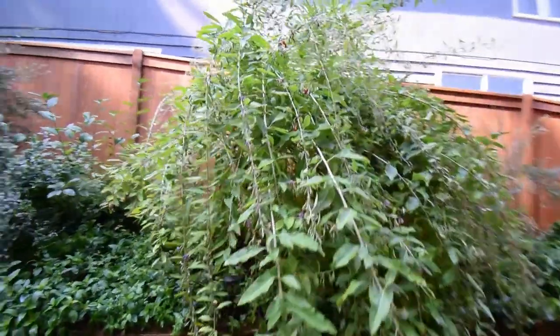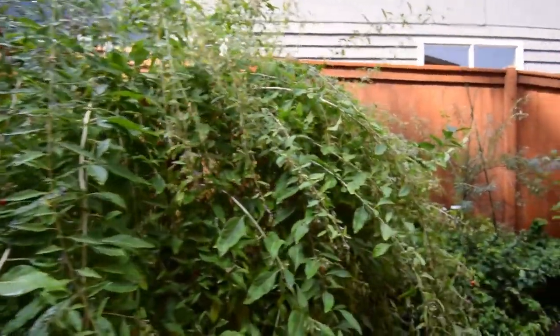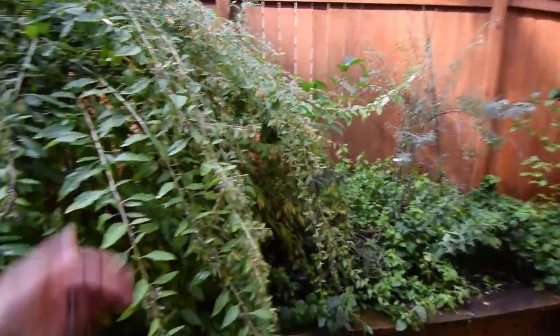The gojis are in full bloom now and they're setting a lot of fruit. Next weekend will be the first weekend I start harvesting these off. You can see there's gonna be a ton of gojis this year.